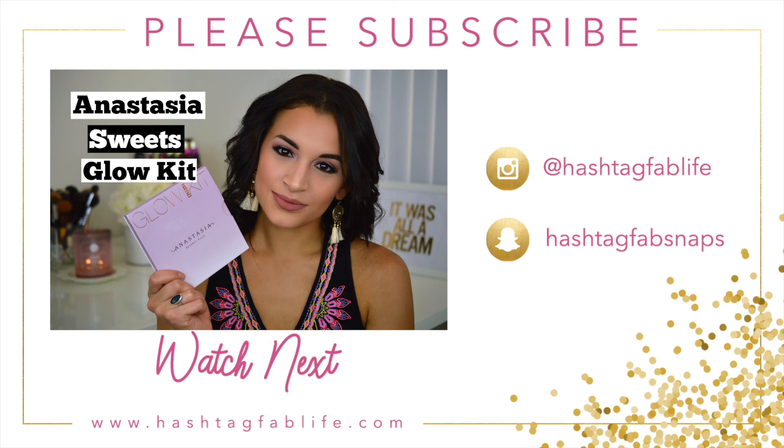Alright guys, that's everything for today's video. Please let me know if you've tried either or both of these concealers in the comments below. If you liked this video, please give it a thumbs up and subscribe to my channel if you haven't already. I'll talk to you guys soon in my next video — thank you so much for watching, bye!